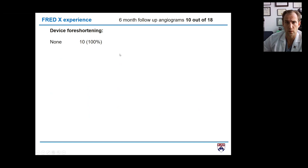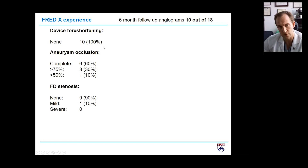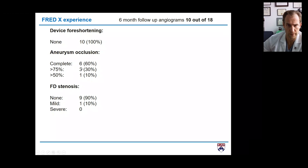Looking at my follow-up results, so far I did 10 follow-ups out of 18 cases. In all cases I didn't see any movement of the device from the position where I deployed it. Out of the 10, I had six complete occlusions at six months, three over 75% occlusion, and one under 50% occlusion — a near-occlusion rate of 90% in these 10 cases.